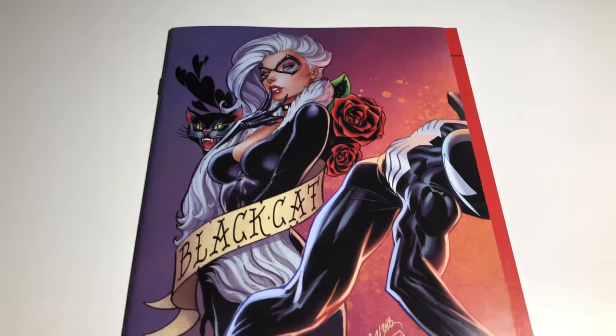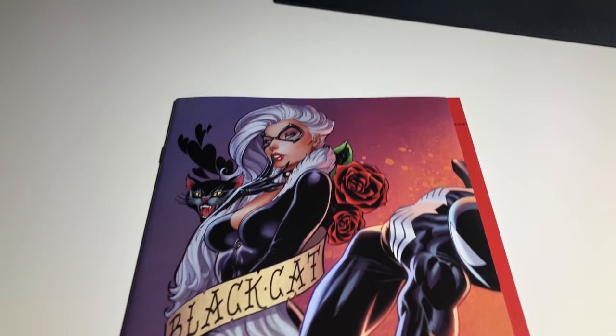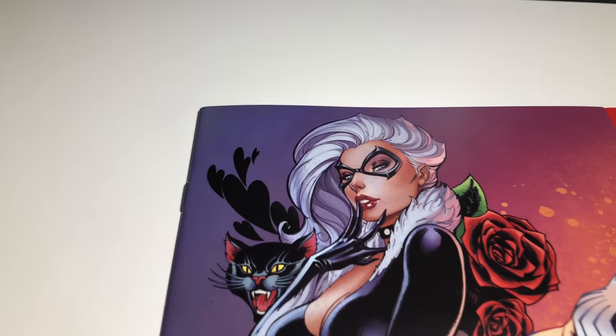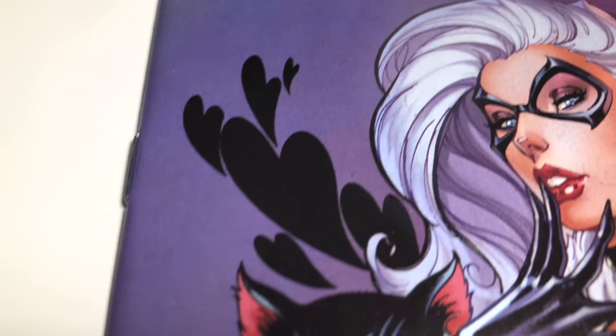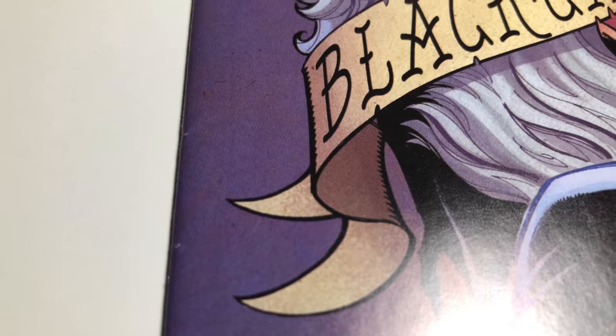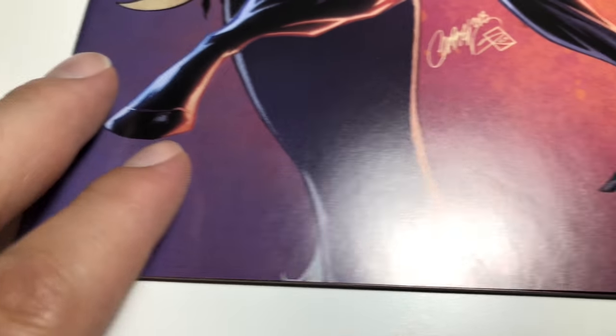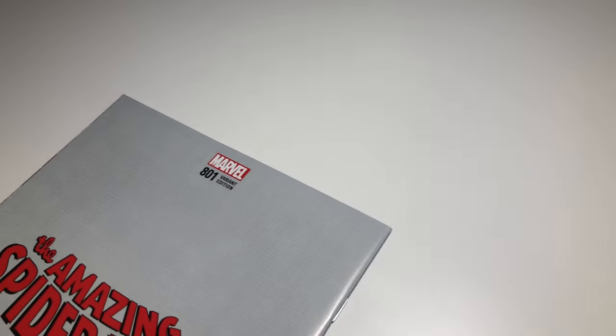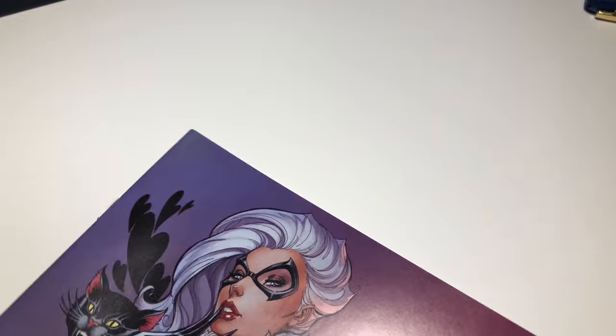It's a sick black-hat variant cover with black Spider-Man on it. You can only get these from Midtown. There are some small things — very small, two little ones — but these are commanding a pretty good price on eBay right now.